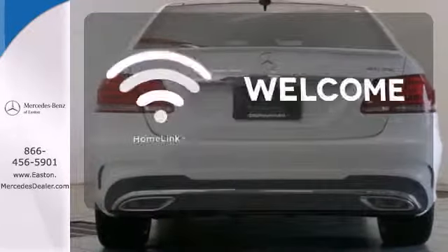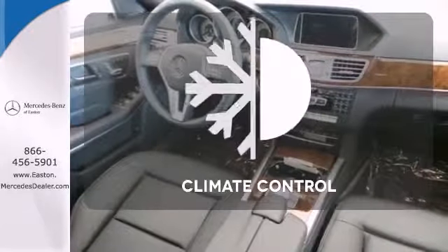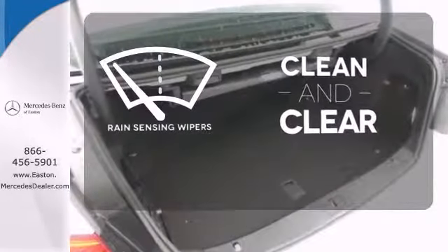Program garage door openers, gates and lighting systems with Homelink. Select the perfect temperature with climate control. Rain-sensing wipers maintain a clean and clear view of the road ahead.